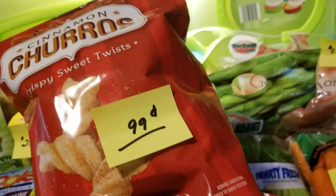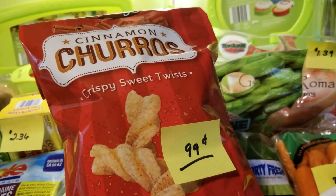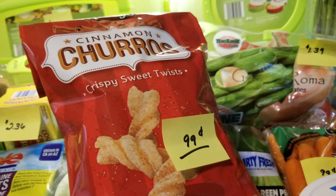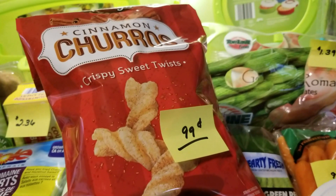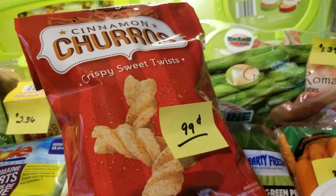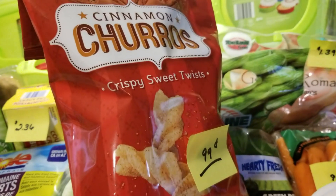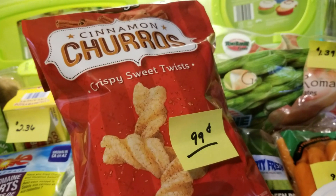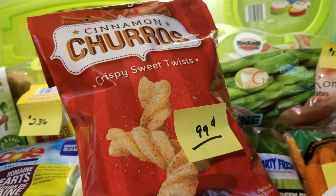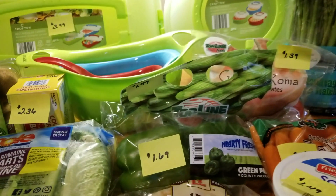I did get the cinnamon churros — they're only $0.99. I was thinking they'd be like Taco Bell style, but I have to be honest: it's like licking a bowl of pure cinnamon without sugar. It has an aftertaste of pure cinnamon, not like a cinnamon sugar on buttered toast — just pure, overwhelming cinnamon aftertaste. I probably would never buy these again. I love cinnamon, but it's just way too strong.